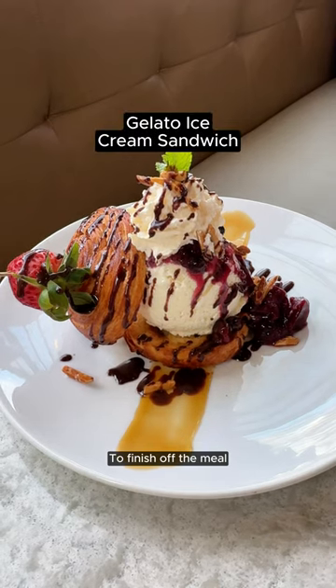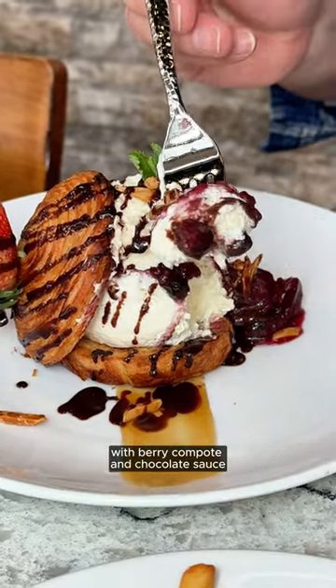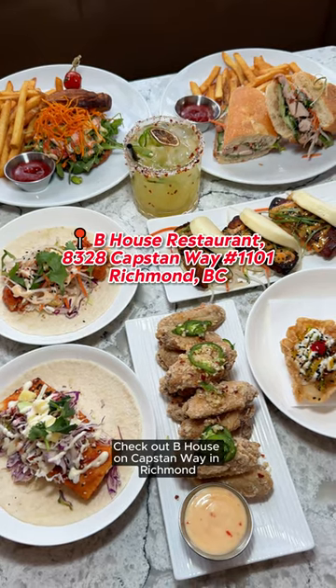To finish off the meal, we had the gelato ice cream sandwich, which comes in a croissant bun with berry compote and chocolate sauce. Check out B House on Capstan Way in Richmond.